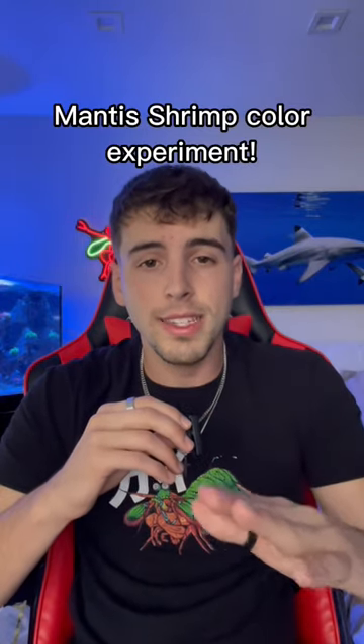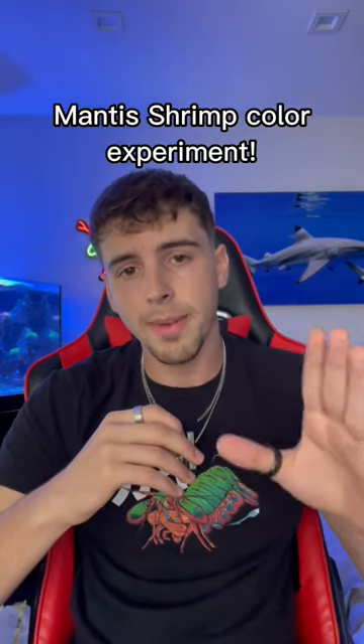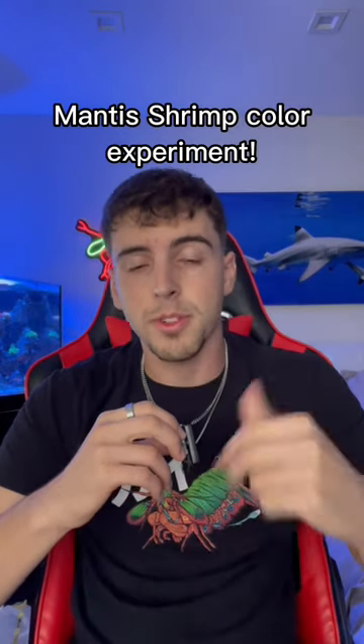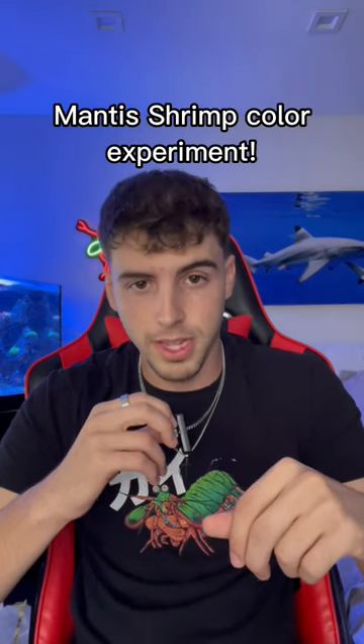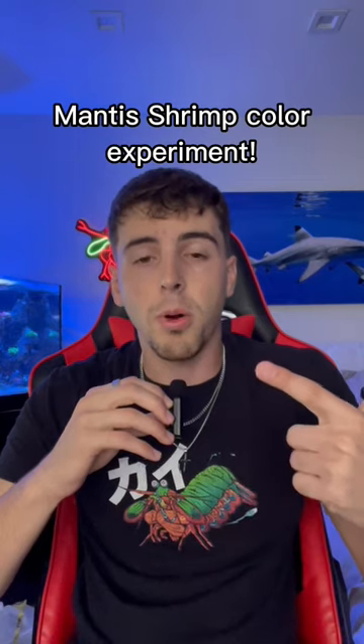Mantis shrimps. These are without a doubt some of the craziest animals on the planet. We have tons of interesting facts about them, but today we're going to be talking about their eyes. Humans have three color receptors: red, green, and blue. Mantis shrimps have 12 color receptors. They can see types of light that no one else can, including UV lights and polarized lights.